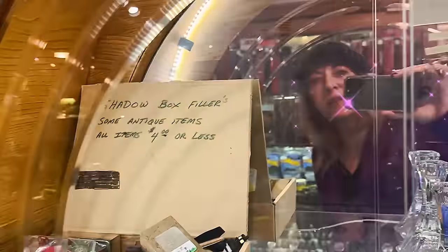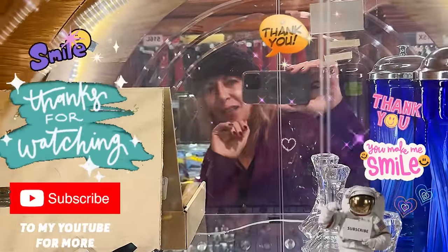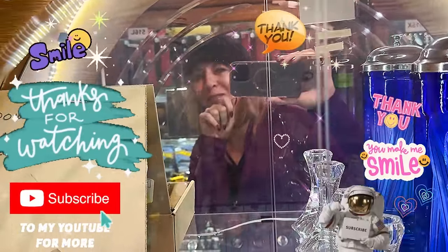Alright you guys, I think that's all for here today. There are two more rows and I'll do that next time. I hope you guys had a little fun — I'll see you on the next video. Bye bye!